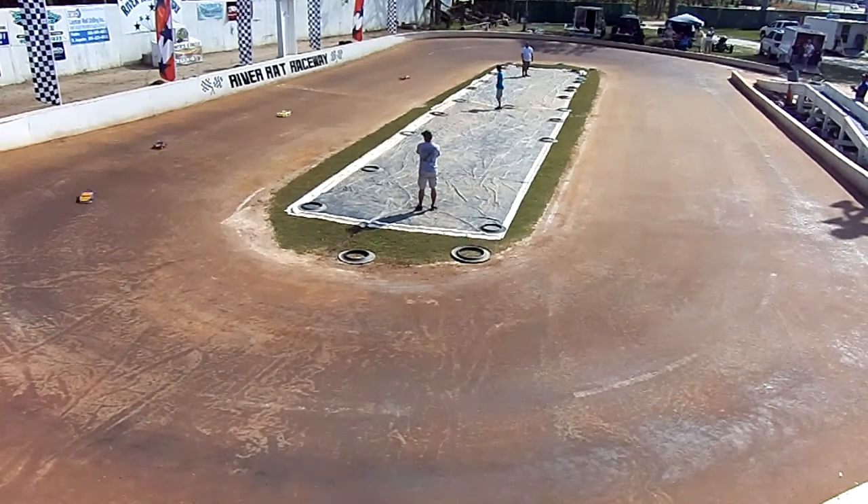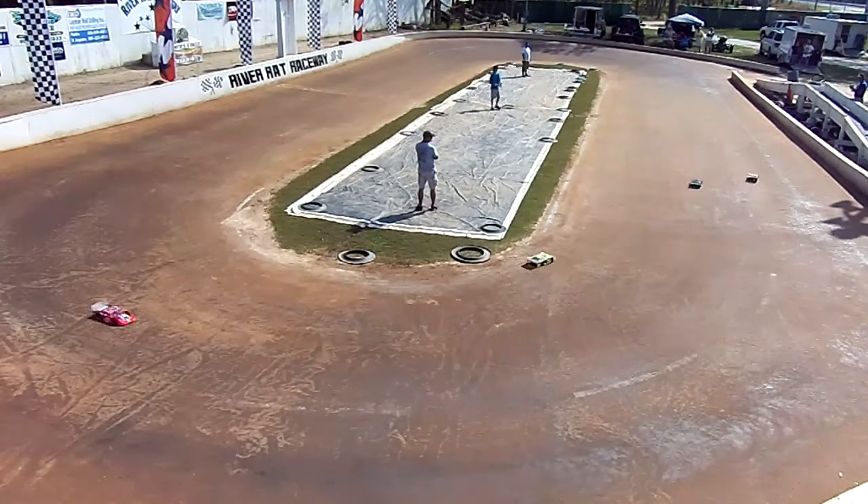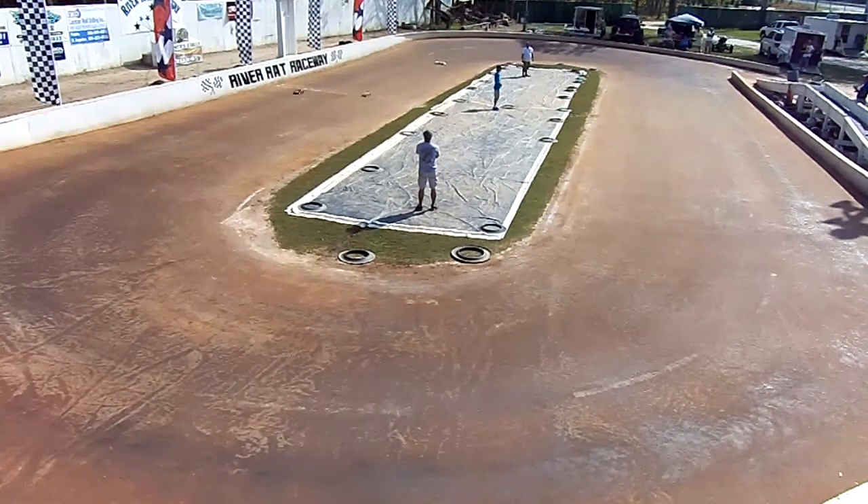Green, green, green, green, green. Looks like Tony's going to pull an inside move on Chuck. Chuck is right back coming through turns three and four. They just keep swapping it back and forth. Through turn one, two — Tony takes it.